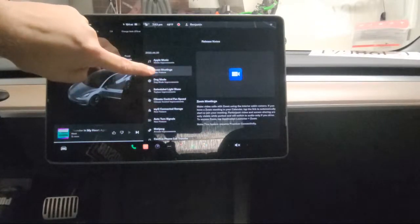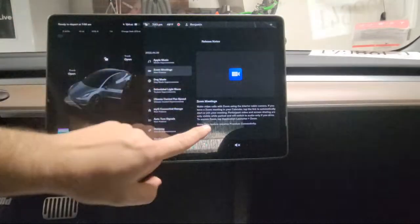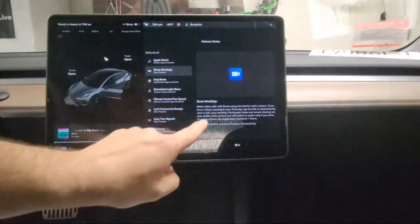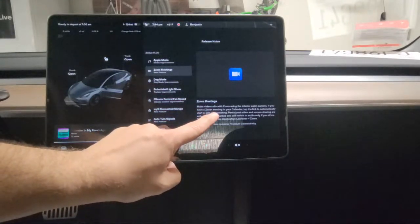Another feature is now you can attend Zoom meetings through your car screen. Not every Tesla can do that — it really depends on the chip you have installed. My car says I can now make video calls with Zoom using the interior cabin camera.